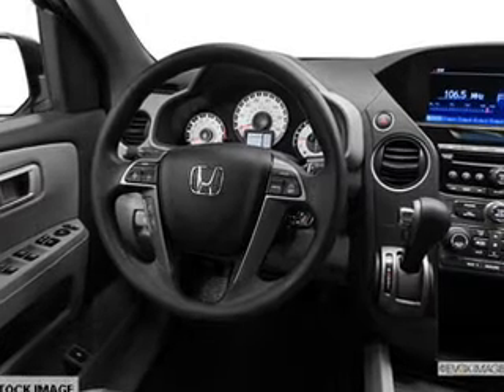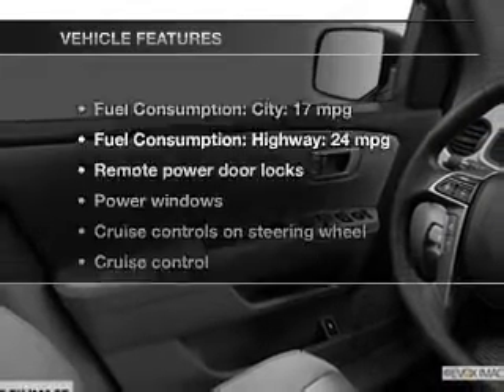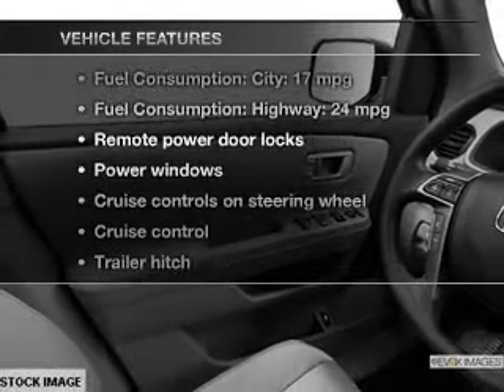Let the outside in with a built-in sunroof, and memory settings are one of many features. With these notable features, you won't want to miss out on the opportunity to own this amazing ride.